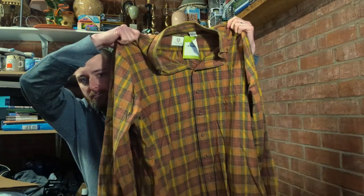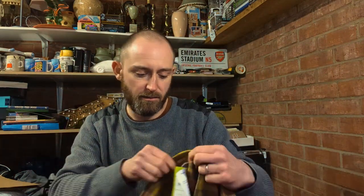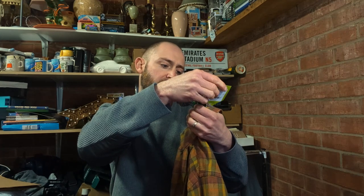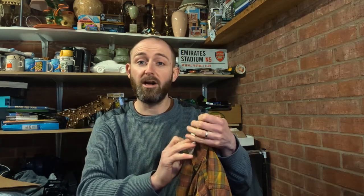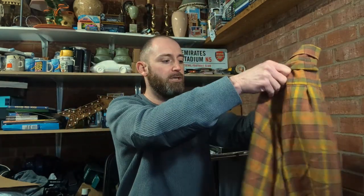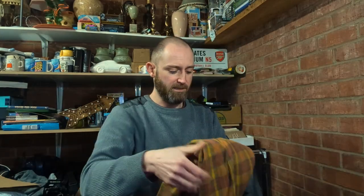One brand people might not necessarily pick up, but this design made me want to get it - Viola. I bought it thinking it was made in the UK but it turned out to be made in China. However it was three pounds and the Viola brand does sell fairly well. I've sold checked Viola shirts in the past and at three pounds that should comfortably see me back about £20.